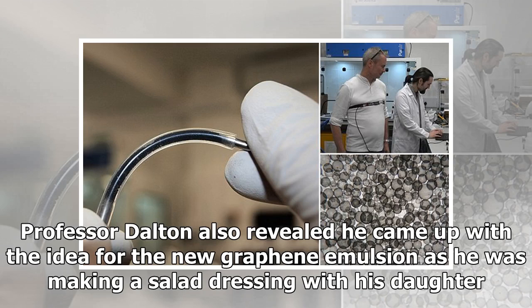Professor Dalton also revealed he came up with the idea for the new graphene emulsion as he was making a salad dressing with his daughter.